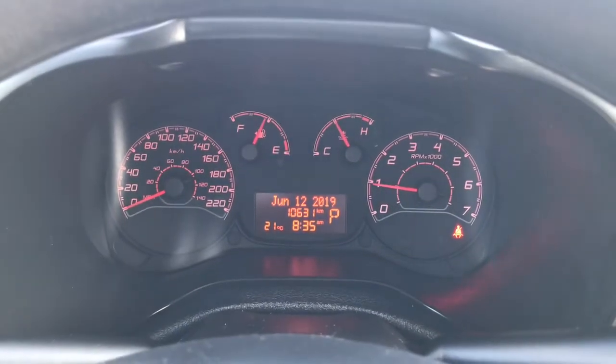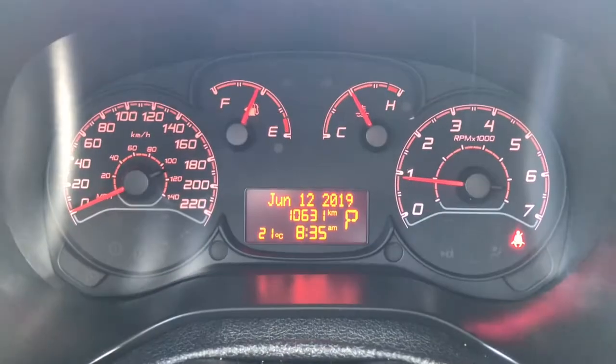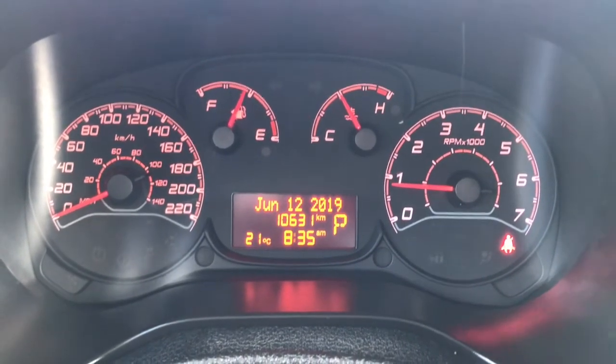We're currently sitting at 10,631 kilometers, so tons and tons of life left in here. Do speak to one of our finance managers about any extended warranty that you may want to purchase, just to make sure that you are fully covered.